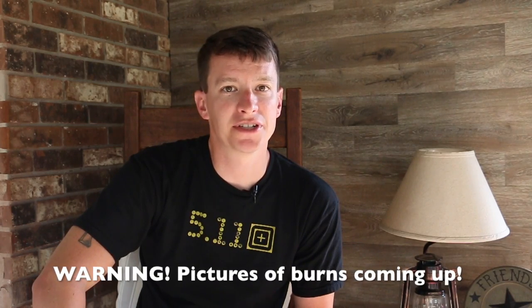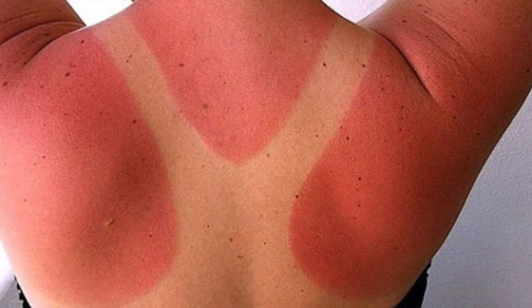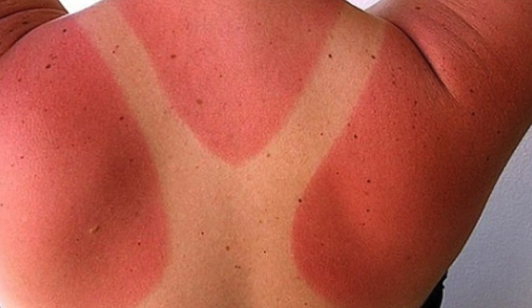Let's talk about the different categories of burns. A first degree burn is a superficial type burn — you get some redness to the skin. This can be caused by a sunburn, chemicals, or heat. There are no blisters; it's a non-life-threatening injury that just causes some pain.